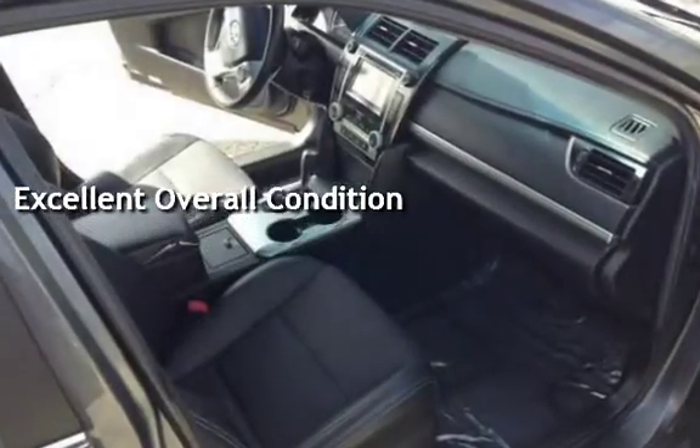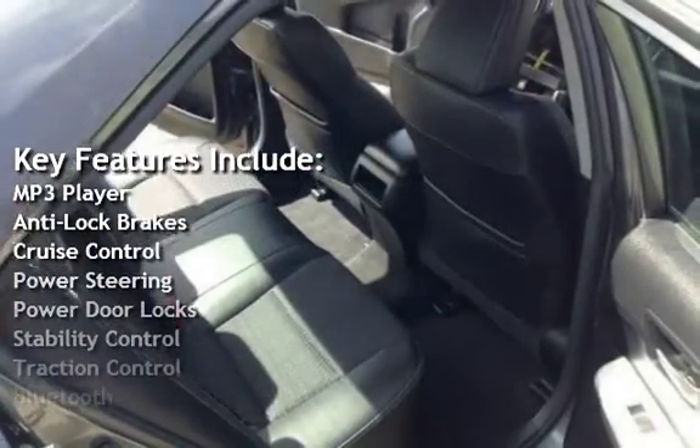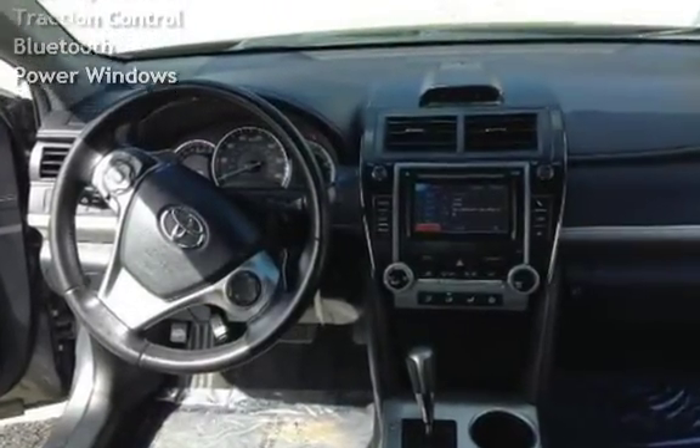Key features include MP3 player, anti-lock brakes, cruise control, power steering, power door locks, stability control, traction control, Bluetooth, and power windows.